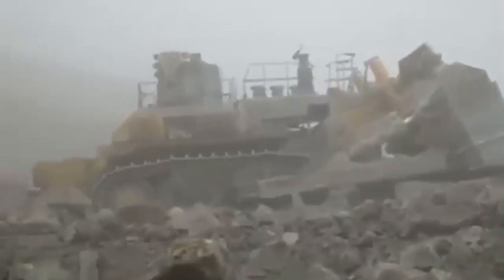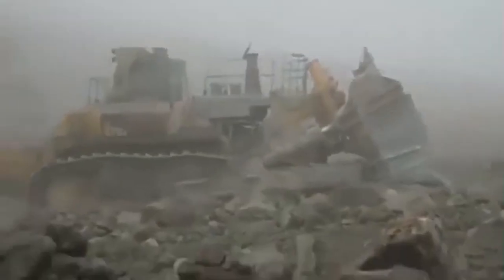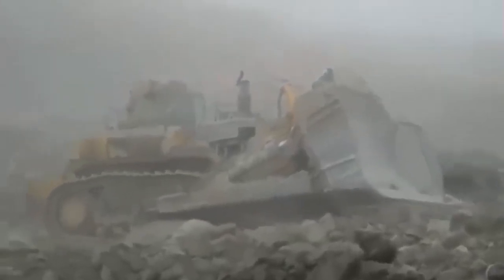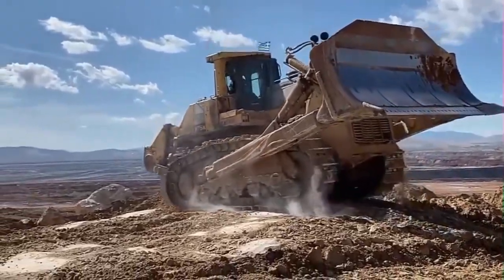Engine: 858 kW, 1,150 HP turbocharged, after-cooled engine provides plenty of power. Large blade capacity: 90 cubic yards. The D575A3 Super Dozer reduces operating costs by high dozing productivity.